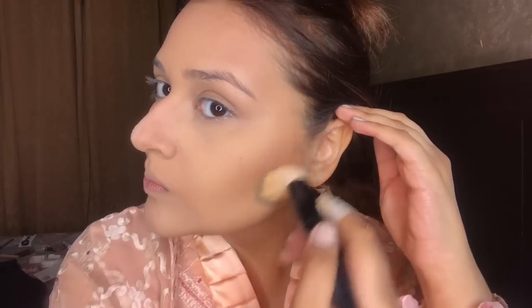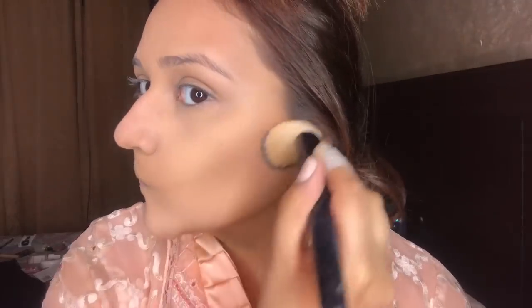I am cleaning my contour brush with the beauty blender so the contour looks carved out, neat, and chiseled. I am doing the powder contour and you can see how sharp my contour is.